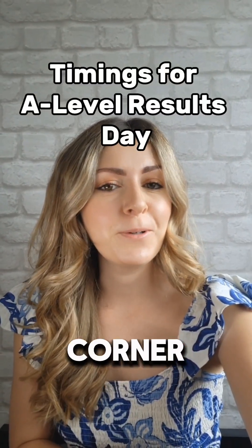A-level Results Day is just around the corner and today we're going to break down everything you need to know about the timings of the day, so buckle in and let's get started. We're going to be helping you out right up until Results Day and beyond, so don't forget to give us a follow and check our socials for other questions that may be answered in the run-up.